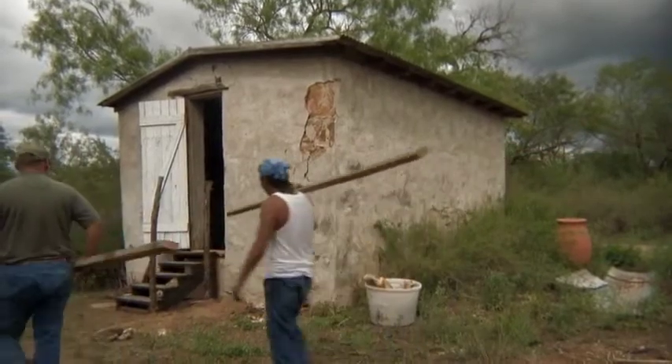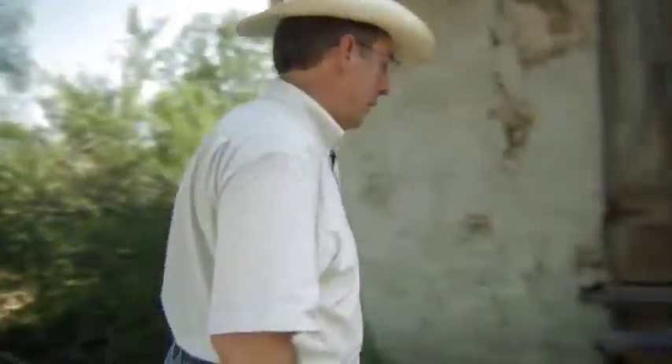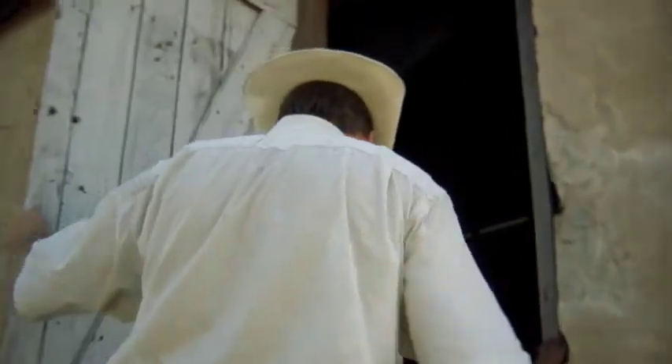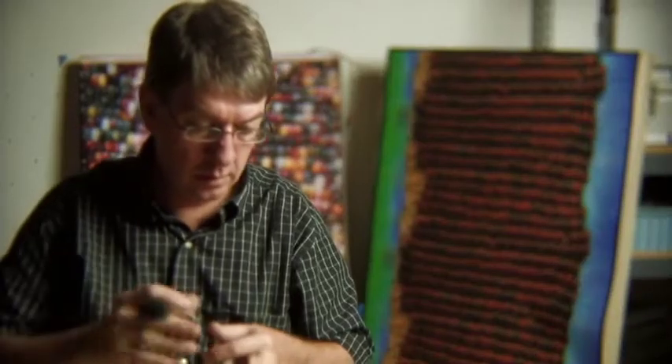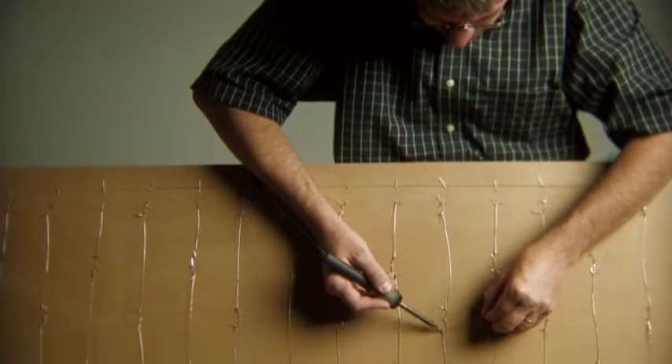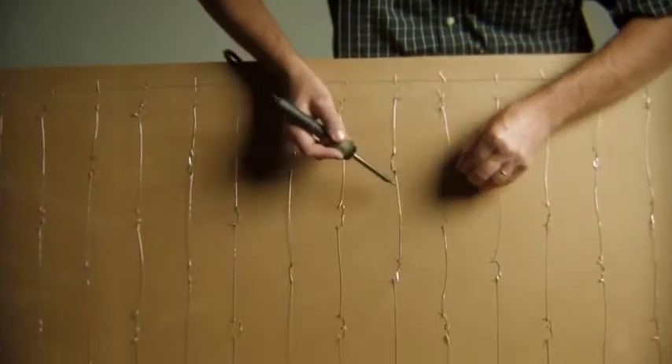When I saw this building that they call the corn crib, it really piqued my curiosity — it was a perfect little encapsulated building. In this little building there is no electricity; it's really out in the middle of nowhere. So I came up with the idea of doing panels of images that were lit from behind with LEDs.